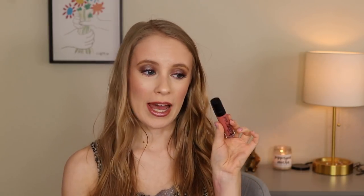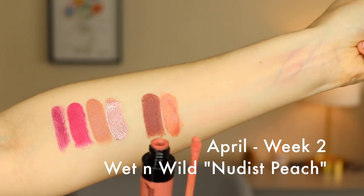For week two, we have number eight — another one from Wet & Wild. This is the Mega Last Liquid Catsuit in the shade Nudist Peach. I wore this recently in my Subculture palette throwback. It's a perfect peachy nude for the springtime. I love this lip color — yay, two for Wet & Wild! I do have a lot of Wet & Wild in my collection.